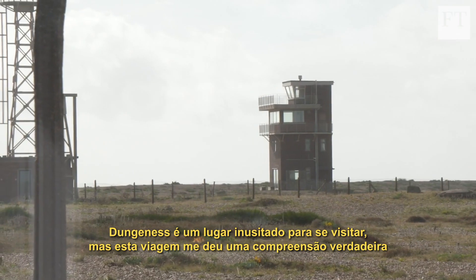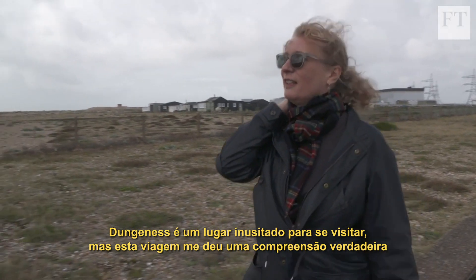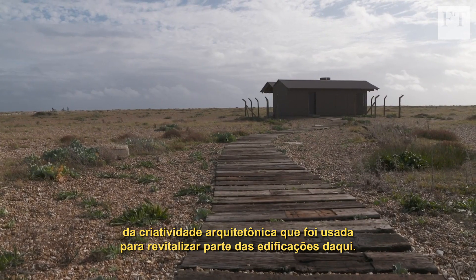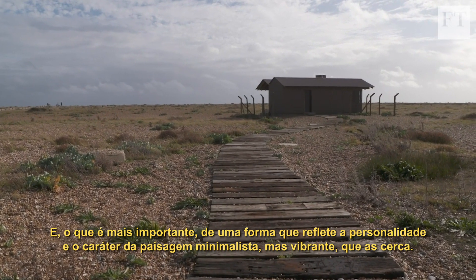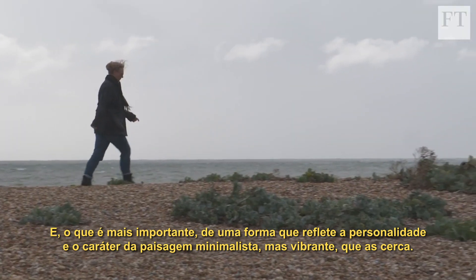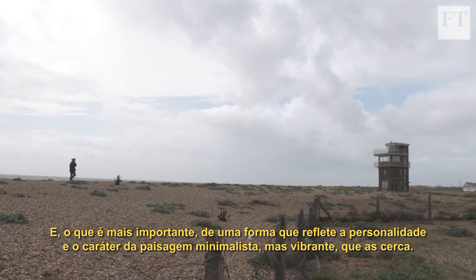Dungeness is an unlikely spot to visit, but this trip has given me a real appreciation of the architectural creativity that's been used to revive some of the structures here. And most crucially, in a way that reflects the personality and the character of the stripped-back yet vibrant landscape that surrounds them.